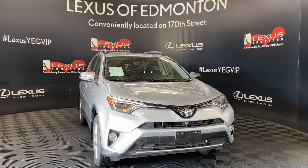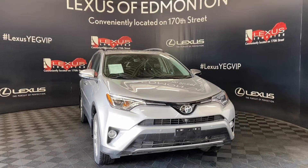Welcome to Lexus of Edmonton, located off 111th Ave and 170th Street.